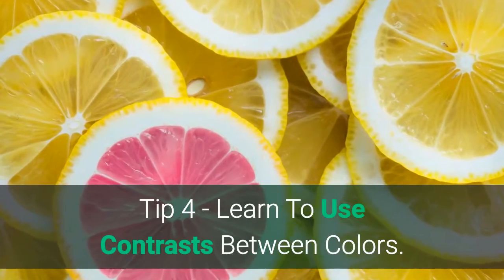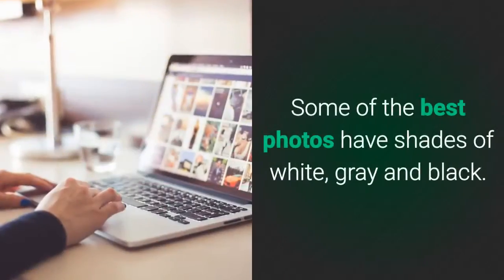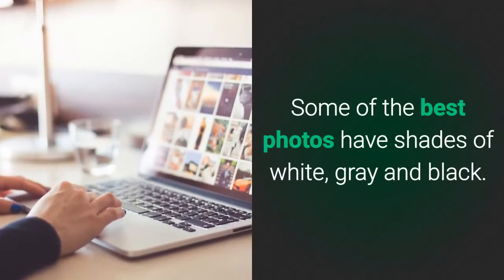Tip 4: Learn to use contrasts between colors. Some of the best photos have shades of white, grey, and black.